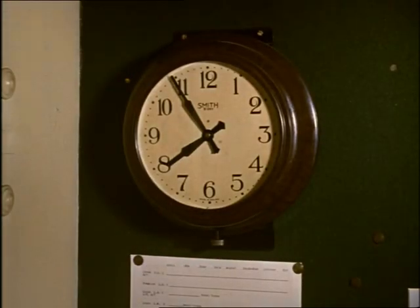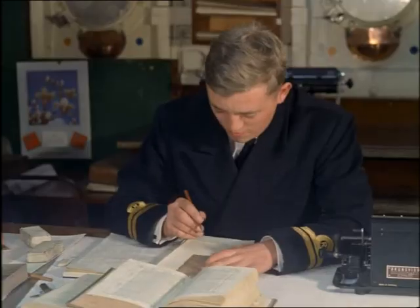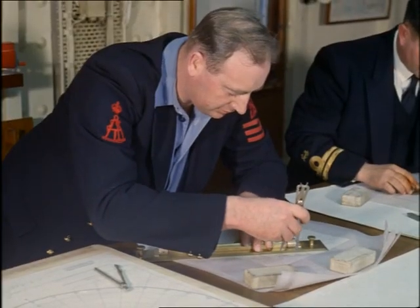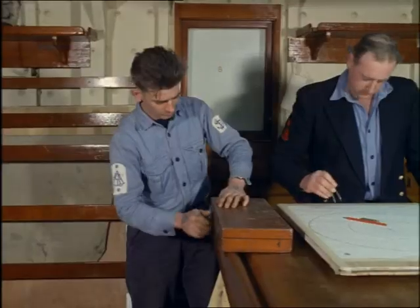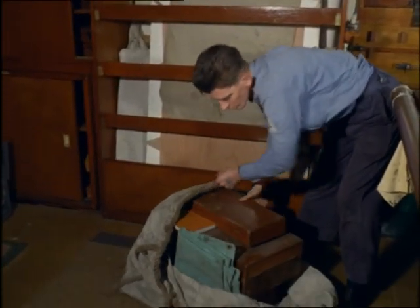Early most mornings, the naval surveyors in Scott are at work in the chart room. A chart is a nautical map of the shape of the sea bed, for there are mountains and valleys under the sea as well as on land. To measure the varying depths of the ocean, small boats equipped with echo sounding machines go out from Scott.